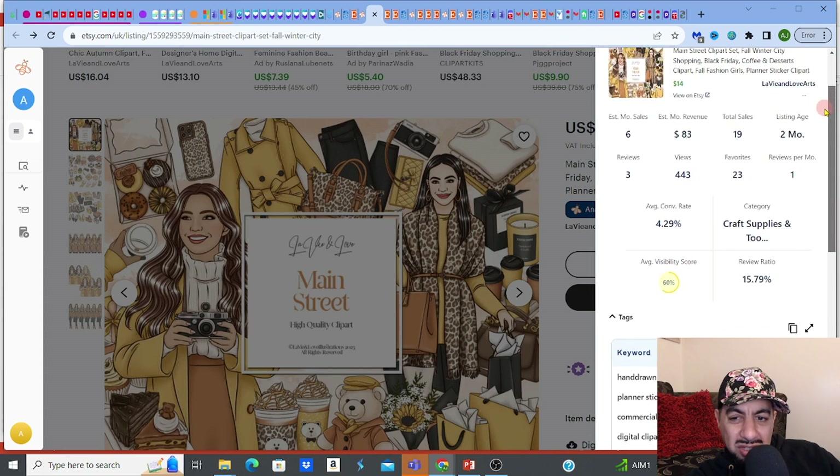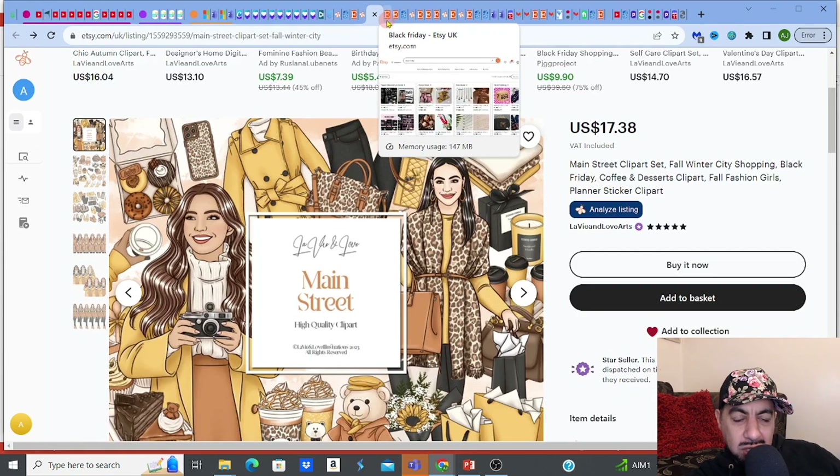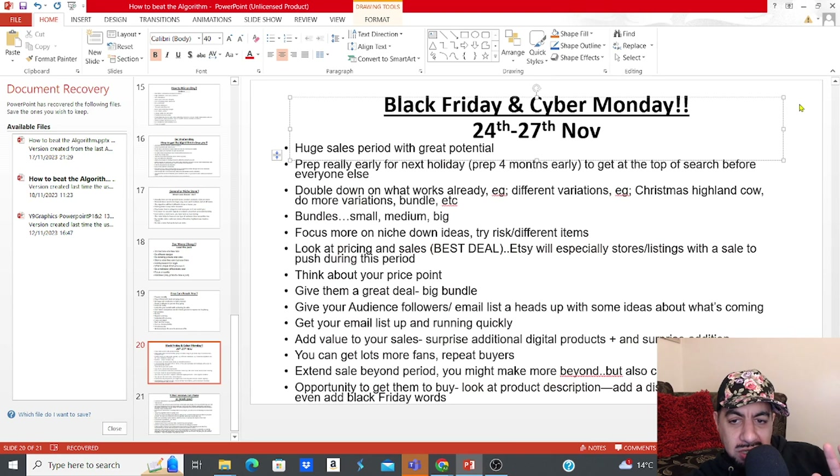Let me go to my PowerPoint — it gives me focus. So let's talk about the basics of Black Friday and Cyber Monday. Black Friday this year is on Friday the 24th of November. That period from the 24th to the 27th is when it runs — Black Friday on the 24th and Cyber Monday on the 27th, Monday the 27th of November.